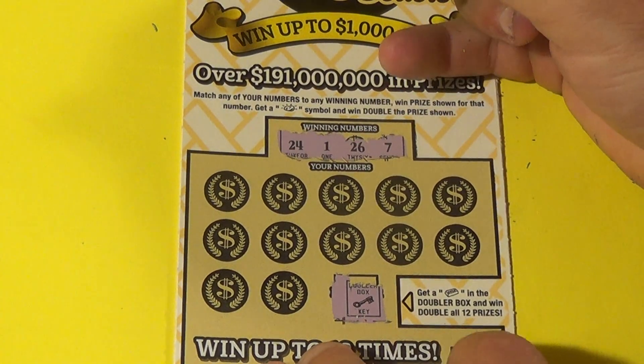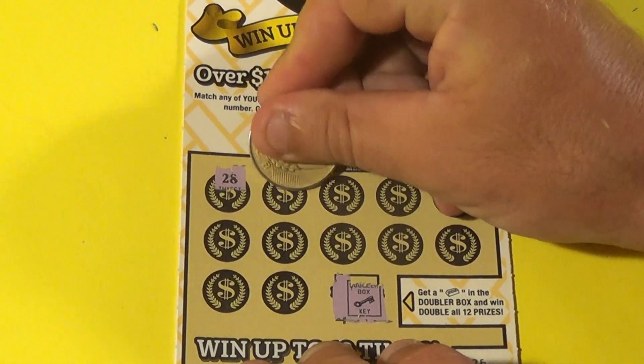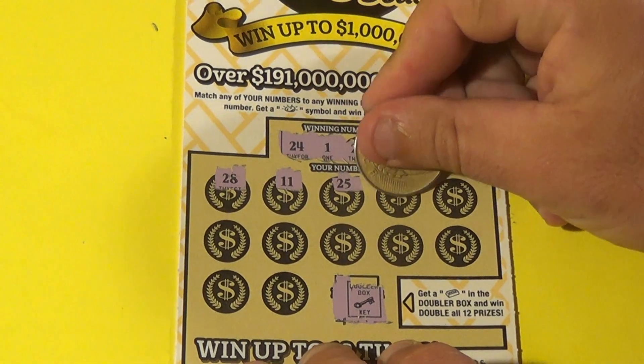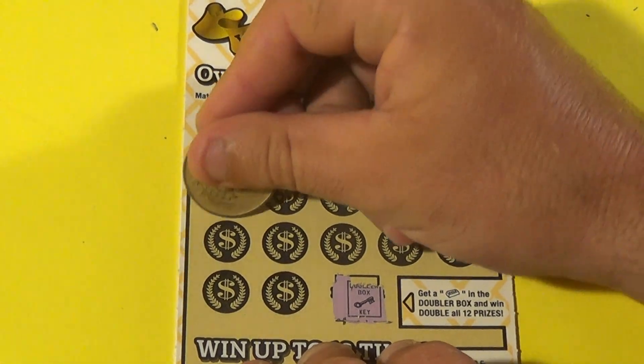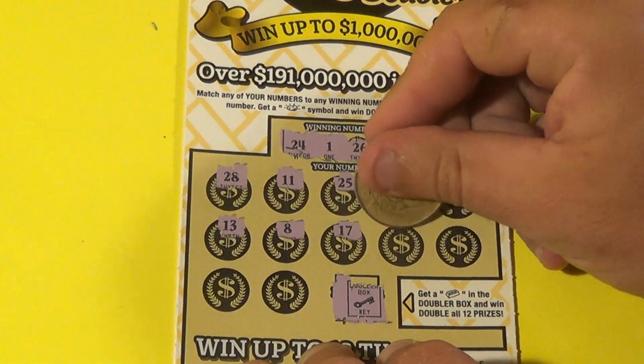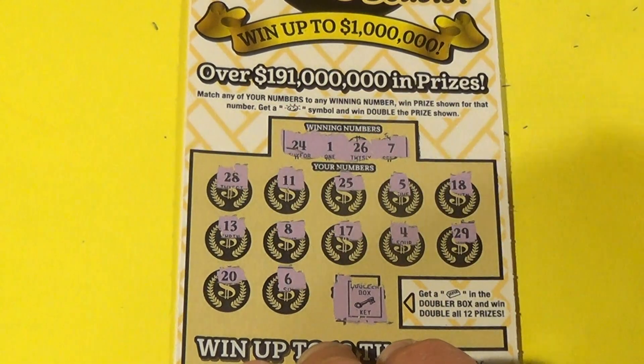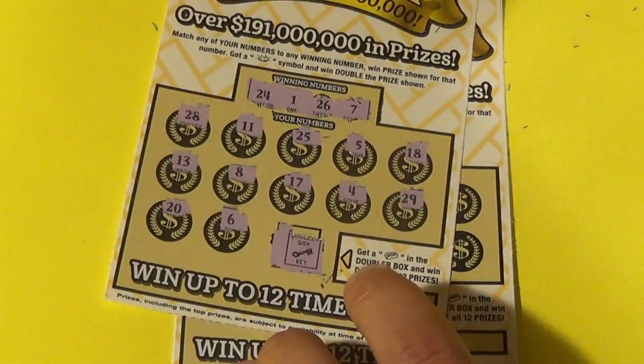Ticket numbers: 24, 1, 26, and 7. It's ticket 26 and we have a 26! But the rest are 28, 11, 25, 5, 18, 13, 8, 17, 4, 29, 20, and 6. And that means we have a loser.